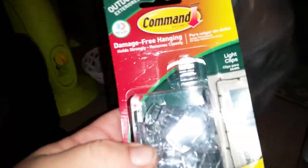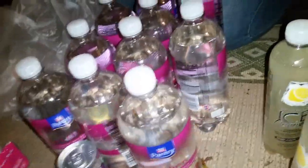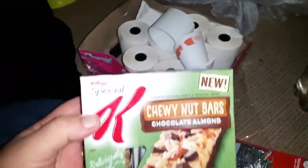What's that - damage-free hanging anything? Oh, they're light clips for Christmas lights - or any kind of lights. Is there any more of this? No. I'll keep one, you got the other one - I got the off-brand one. You got the L'Oreal, that's the better one. These are Kellogg's chewy nut bars, chocolate almond. See the date - right here on top, February 6, 2016. You want some of these? Let's split them.